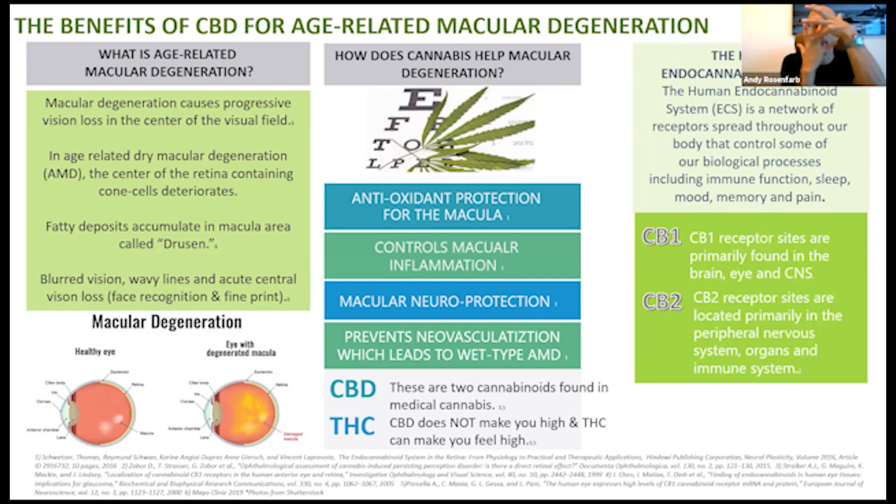The benefits of CBD — this is actually what I did for my capstone for one of the classes. This is a poster outlining the benefits of CBD for age-related macular degeneration. Age-related macular degeneration is the progressive vision loss of central vision — people can't read and can't recognize faces; the whole central vision starts to distort with holes, waviness, and distortion. In macular degeneration, there is accumulation of drusen — fatty deposits that build up in the retina, similar to how cholesterol clogs our hearts. It reduces blood flow, causes inflammation, and cells can't metabolize.